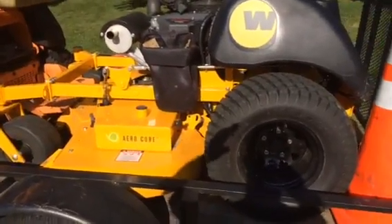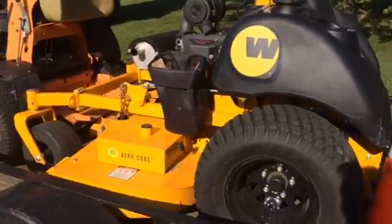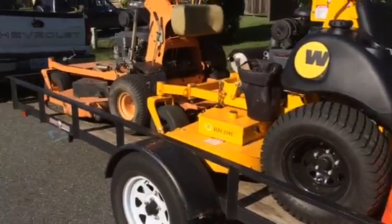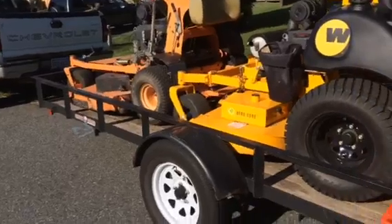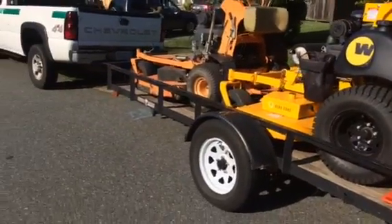It also does extremely well on hills and it is extremely fast — this mower can do at least 12 miles an hour. I haven't pulled the trigger yet on purchasing it, but I'm thinking about buying it.